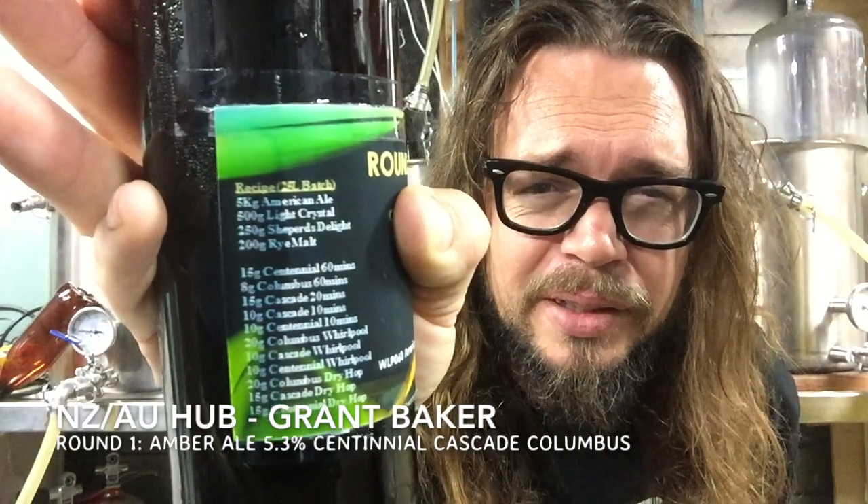It's an Amber Ale. I've been doing a little bit of reading about Amber Ale — I think the only other Amber Ale I've had would probably be the last SJ4. Grant has kindly put his recipe: five kilo of American Ale, 500 grams of Light Crystal, 250 Shepherd's Delight, 200 grams of Rye Malt. This beer is also fermented with WLP 060 American Ale Blend — I don't think we've tried that yeast in a beer. Without further ado, let's crack this bad boy.